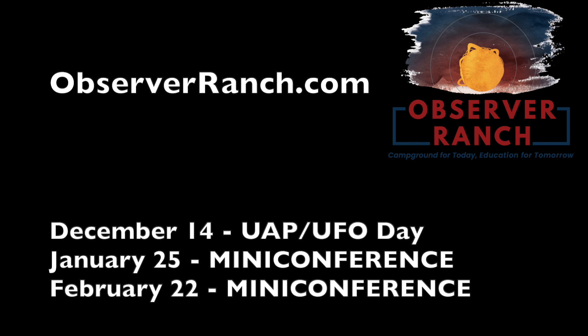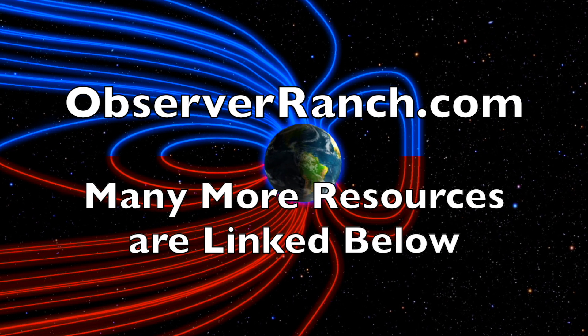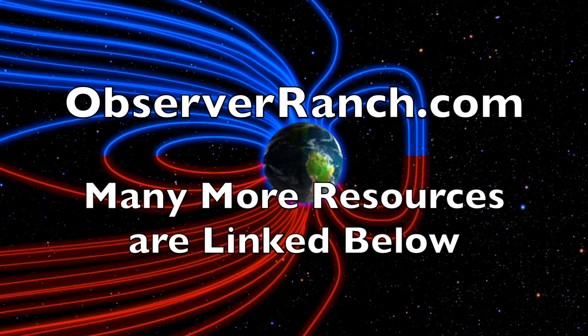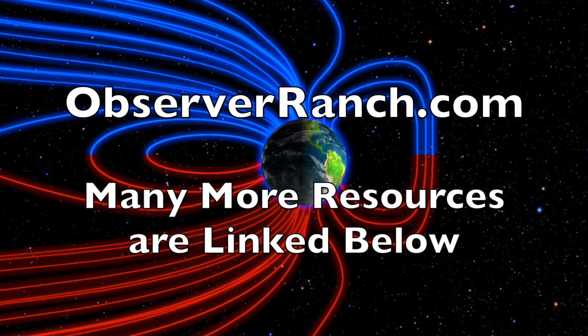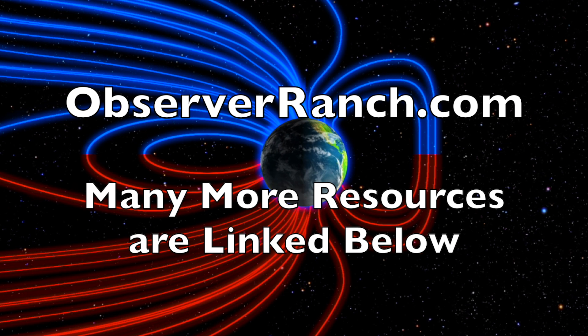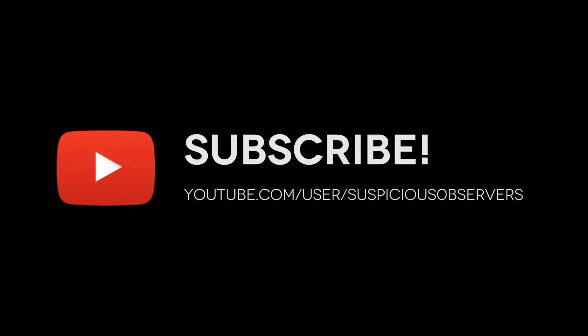Big event coming up on Saturday at Observer Ranch — our first special guest speaker. It would be a great weekend to come out to the ranch and we would love to see you. ObserverRanch.com. We greatly appreciate your support. We'll do this all again tomorrow right here, but right now it's 5:45 a.m. in the new valley of the sun. Eyes open, no fear, be safe everyone.